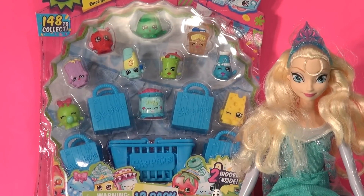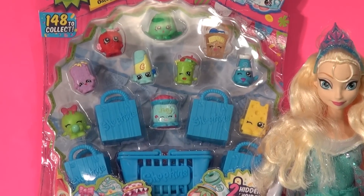The package tells us that it's a 12-pack but there's only 10 visible. There's two more Shopkins hidden inside.